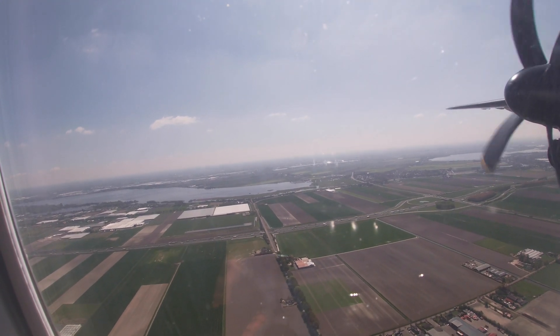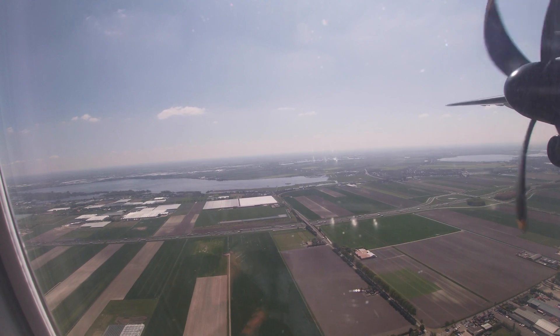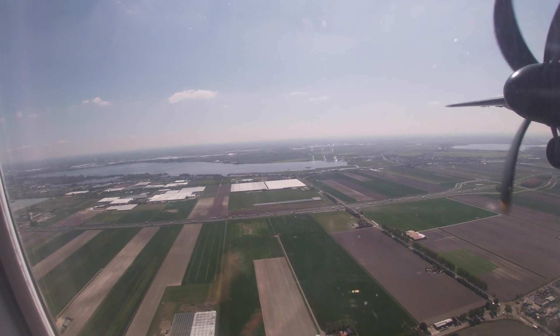But what do you think about Flybee? Let me know in the comments. In the meantime, we're already close to Amsterdam, so please enjoy the landing at Amsterdam's Schiphol Airport.